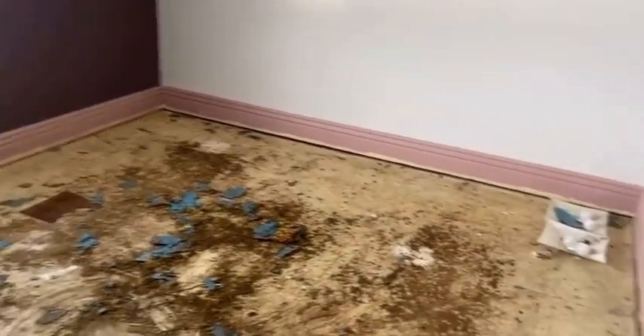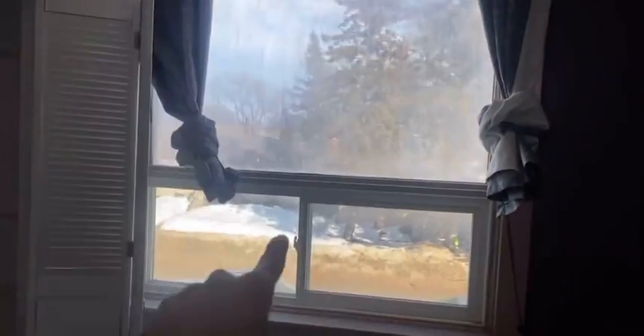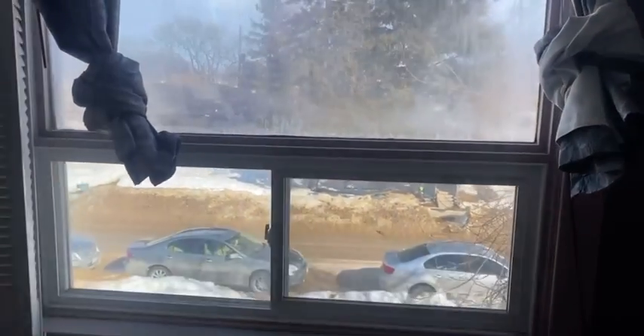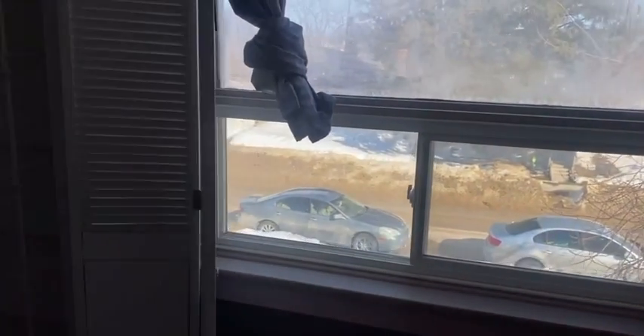Now here is the master bedroom. We took out the old carpets — some gross stuff there. I was thinking of changing this window, however because this is going to be a BRRRR and not necessarily a flip, I'm actually going to wait and do that in the summer. In this master bedroom you have a really big closet back here — great for the new tenants. Once they move in they'll have a nice big master bedroom and a great area to build their wardrobe.